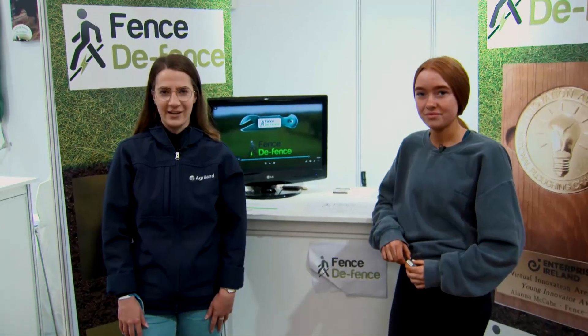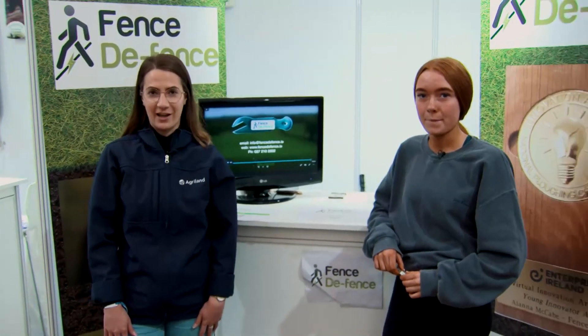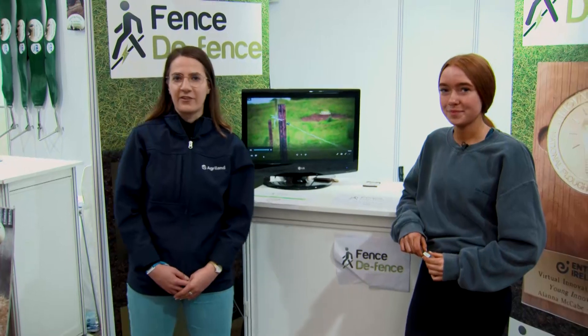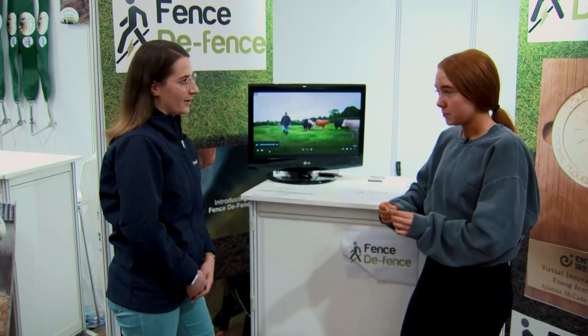Hello and welcome to the third and final day of the National Ploughing Championships. My name is Rubina Freiberg and I'm here today with Alana McCabe who has developed a farm safety tool. Can you just tell us a little bit about FenceDefense and how it works?